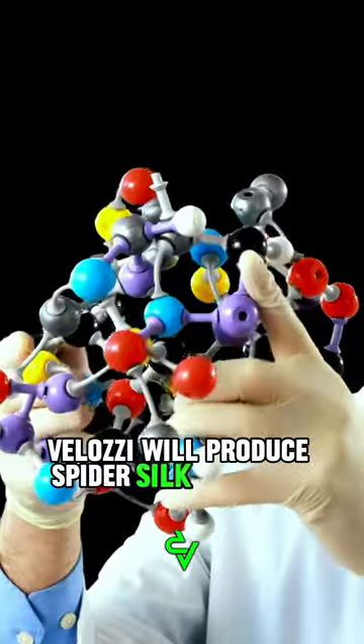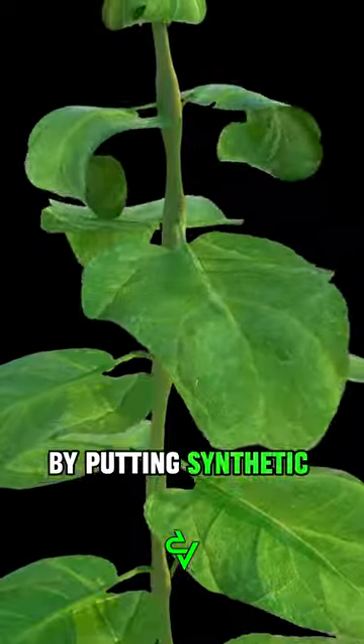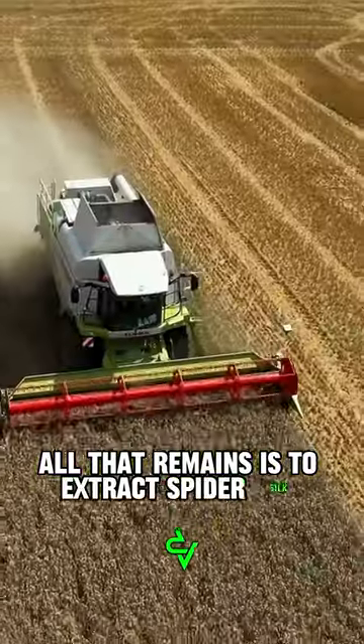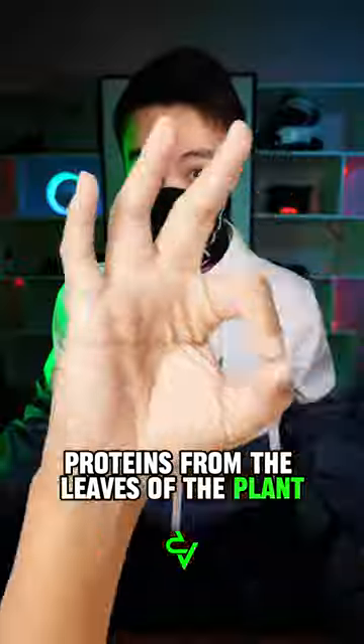Velocci will produce spider silk proteins themselves by putting synthetic genes into genetically engineered alfalfa plants. All that remains is to extract spider silk proteins from the leaves of the plant, clean and use them.